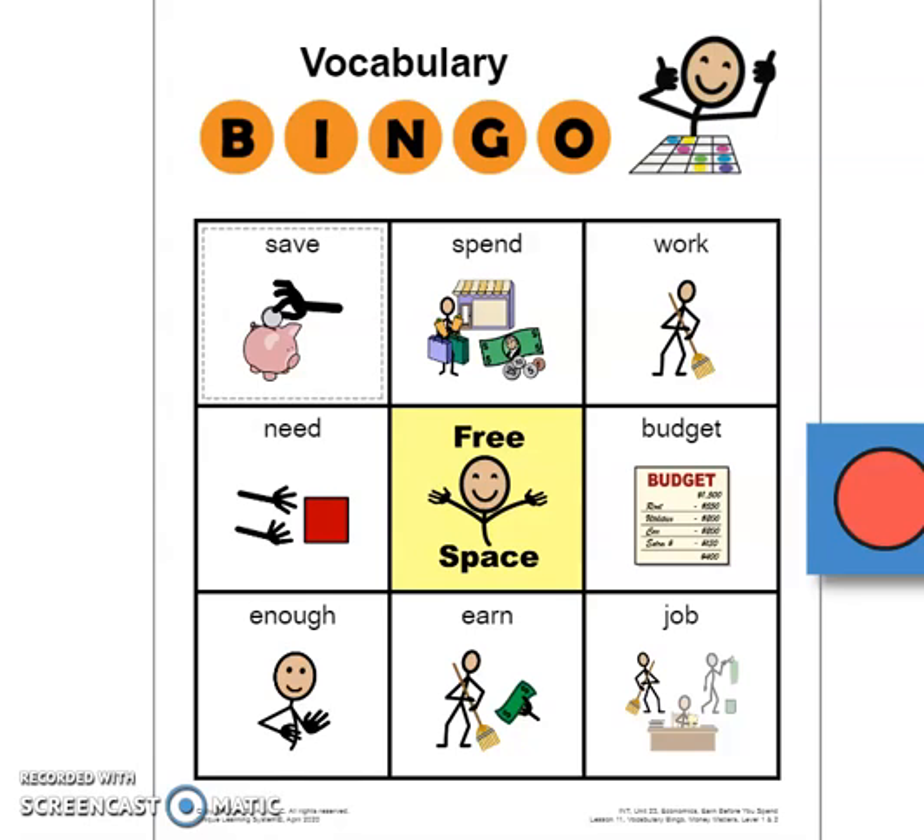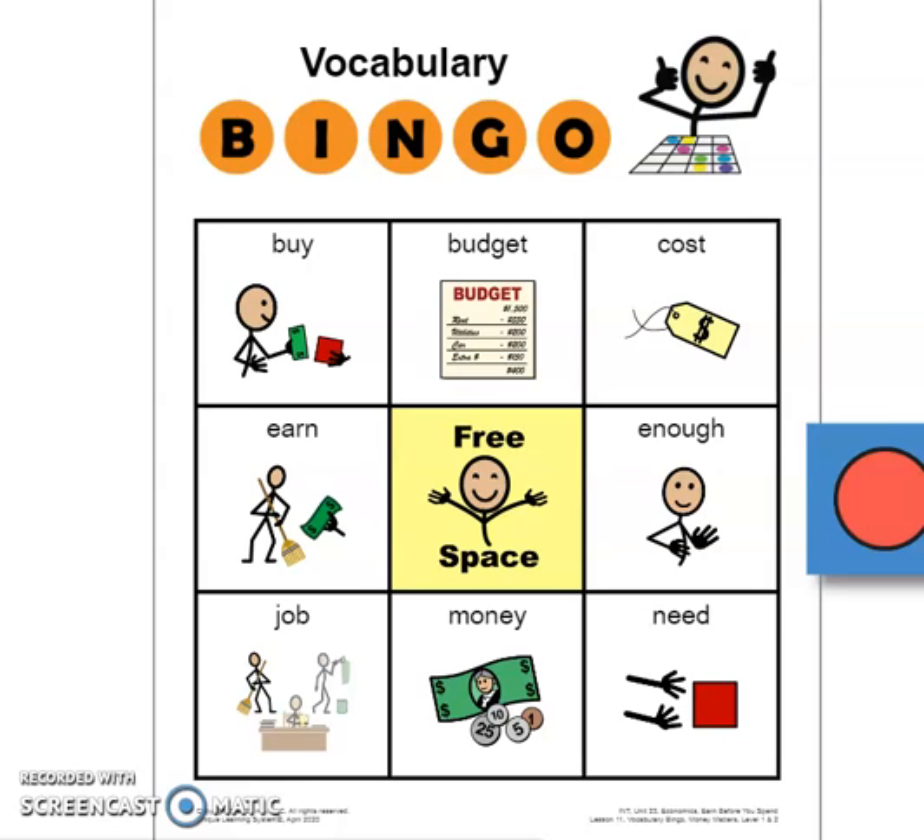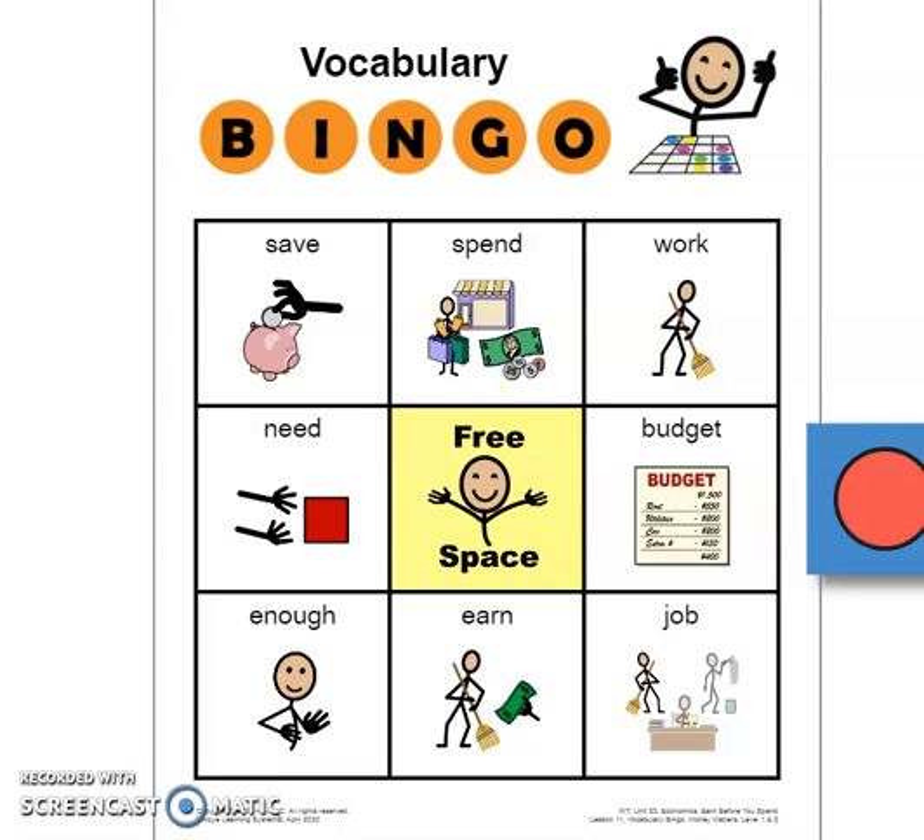You should need your second bingo card. Last week we used this one, but the one for today should look like this — you should see the piggy bank in the top left. So if you need to, pause the video and make sure that you have the right piece of paper. You'll also need either a pencil or some markers, a bean, some pennies — whatever you want to use to mark off the words in our bingo game.